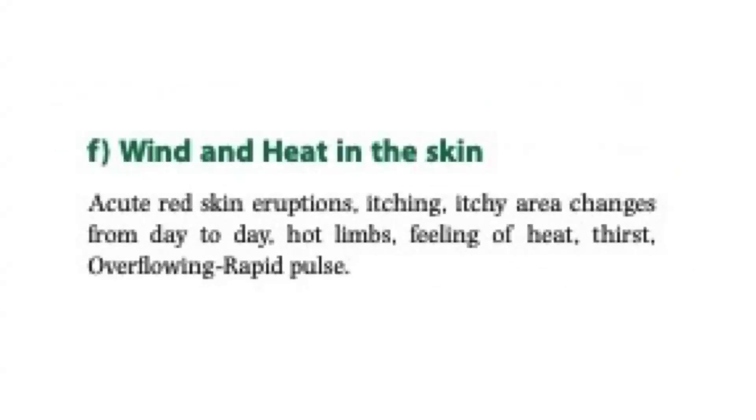Wind and heat in the skin. Symptoms include acute red skin eruptions, itching, itchy area changes from day to day, hot limbs, feeling of heat, thirst, overflowing rapid pulse.